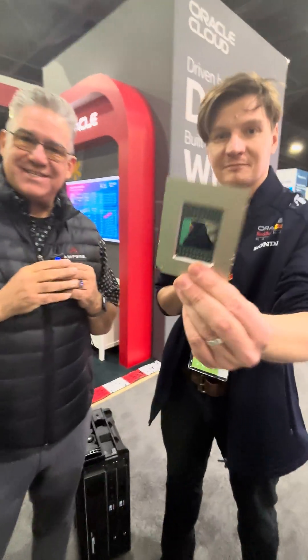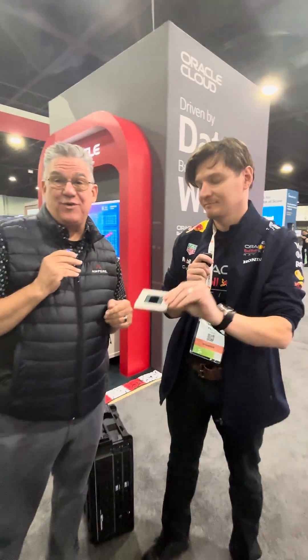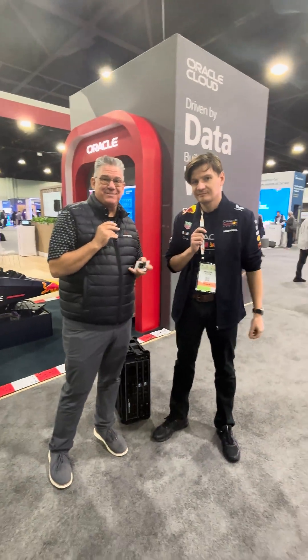So Ampere, we make a chip. We make a lot of them for our friends Oracle. And this one, for example, this is what Red Bull F1 uses to do their Monte Carlo simulation.